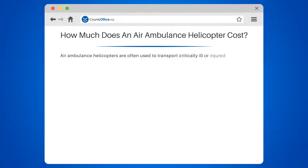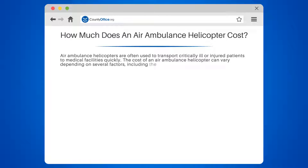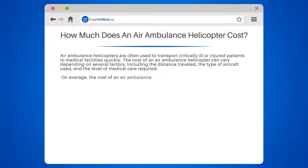Air ambulance helicopters are often used to transport critically ill or injured patients to medical facilities quickly. The cost of an air ambulance helicopter can vary depending on several factors, including the distance traveled, the type of aircraft used, and the level of medical care required. On average, the cost of an air ambulance helicopter can range from $12,000 to $25,000 per flight hour.